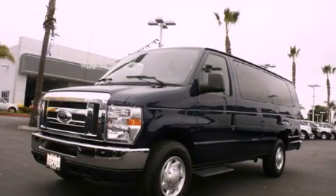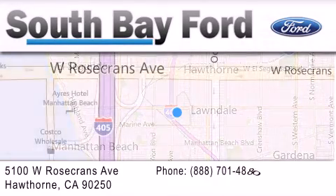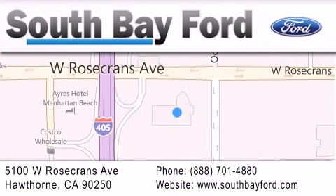Stop by today and test drive this automobile for yourself. South Bay Ford is your Hawthorne area Ford dealership specializing in new and pre-owned vehicles, service, and parts. Stop by our showroom at 5100 West Rosecrans Avenue in Hawthorne, or visit us online at southbayford.com.